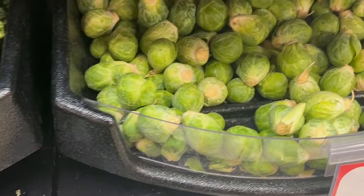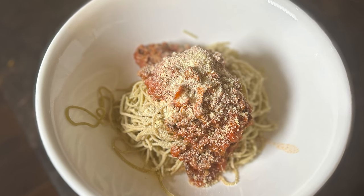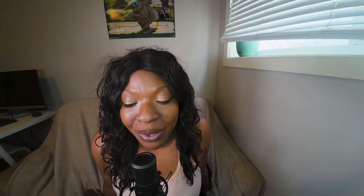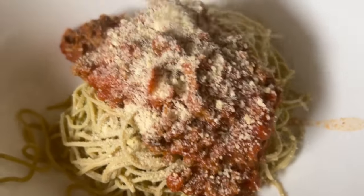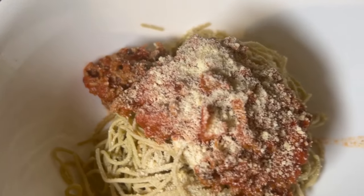Now for the high-fiber keto vegetables. Brussels sprouts: 100 grams contains 43 calories, 4 grams of fiber, and 5 grams of net carbs. My favorite — edamame. You get the most amount of fiber with edamame pasta, but I'll share both. 128 grams of edamame contains 118 calories, 6 grams of fiber, and 3 grams of net carbs. Edamame pasta uncooked at 50 grams contains a whopping 15 grams of fiber and only 5 grams of net carbs.